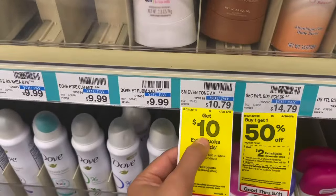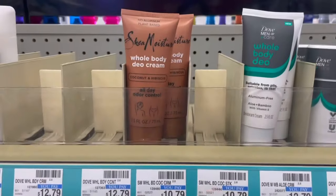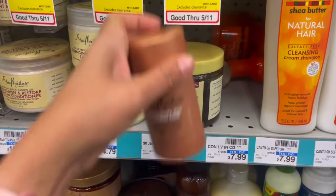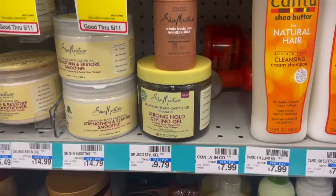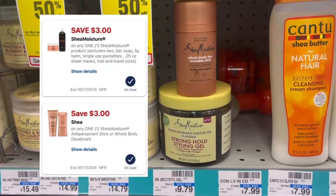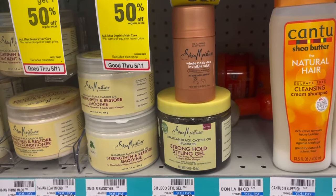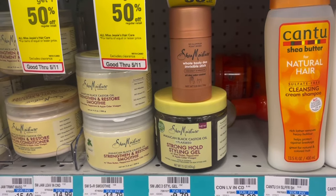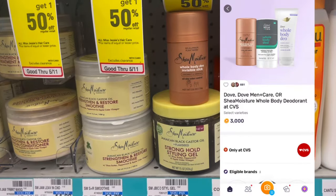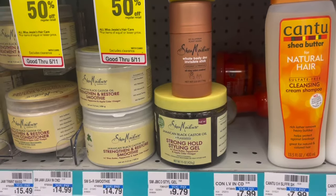Shea Moisture is spend $20, get a $10 extra buck. Pick up one whole body deodorant at $10.79 and one Shea Moisture gel at $9.79 — total $20.58. There are two $3 digitals for each, so after the $6 in digitals come off, you pay $14.58, get a $10 extra buck back, then submit to Ibotta for $1.75 on the gel and to Fetch for $3 on the deodorant stick. That makes it a 17-cent moneymaker.